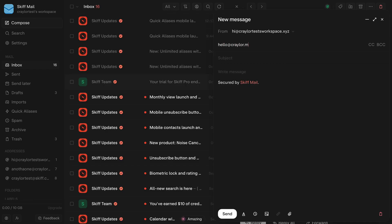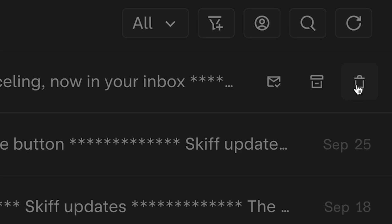Keyboard shortcuts in Skiff, such as shortcuts to delete and archive emails, seem to be hit and miss — as in, they don't work.